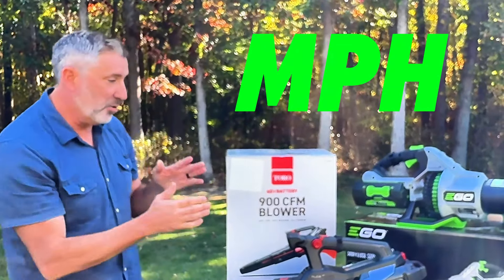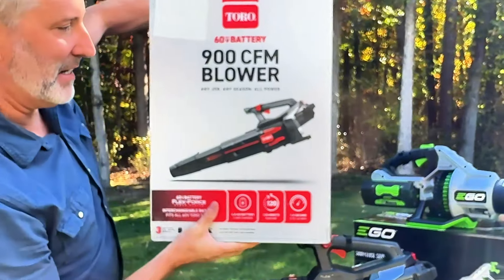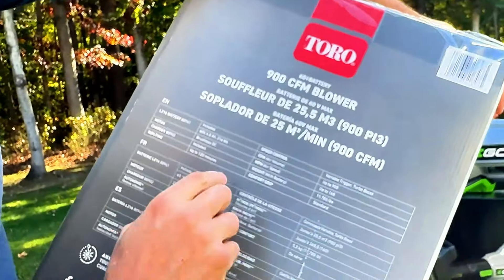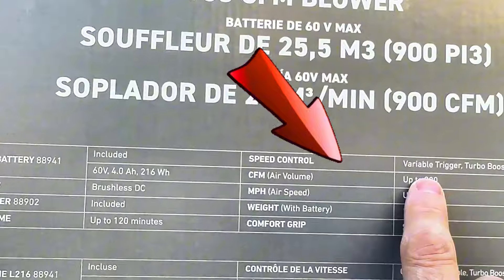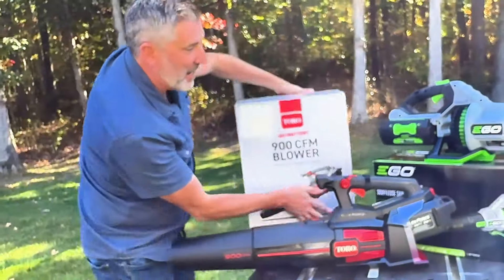I got a little excited there because I love debunking hyped marketing claims. You see here that the Toro is rated at 900 CFM and the Ego is rated at 765 CFM. The consumer in the store would think this is certainly the more powerful leaf blower, but the test we showed you today says otherwise.